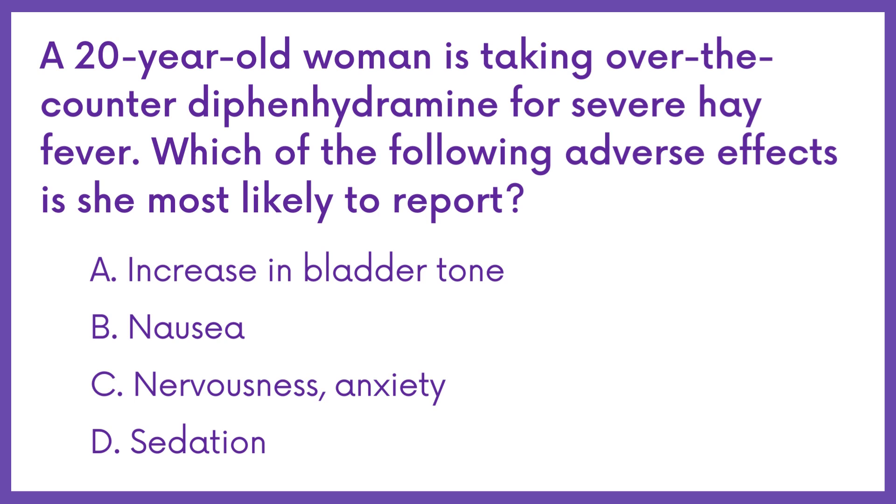A 20-year-old woman is taking over-the-counter diphenhydramine for severe hay fever. Which of the following adverse effects is she most likely to report? Option A: increase in bladder tone. B: nausea. C: nervousness and anxiety. D: sedation.